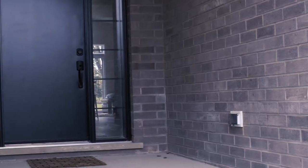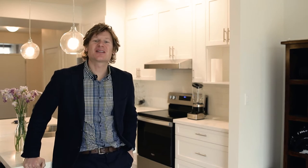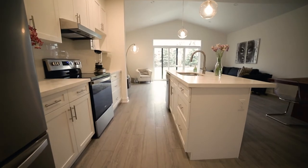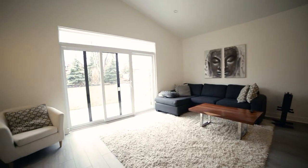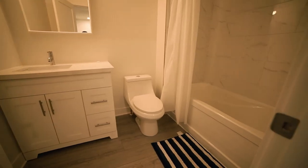Hey guys, welcome to 3 Dunn Street — the coolest new construction townhome here in the south end of St. Catharines. This property is absolutely loaded with upgrades and finishes, from the concrete driveway to the vaulted ceilings to the upgraded contemporary kitchen. This property certainly has me excited and I know will you as well.